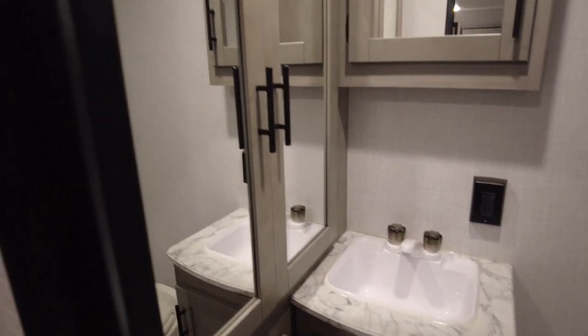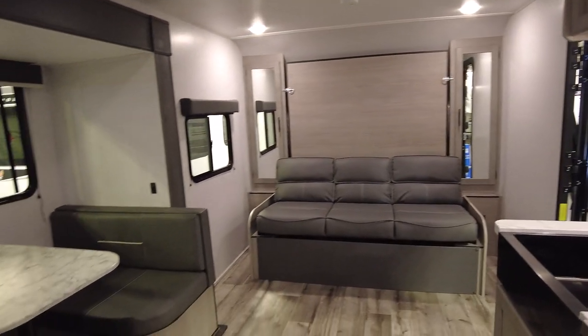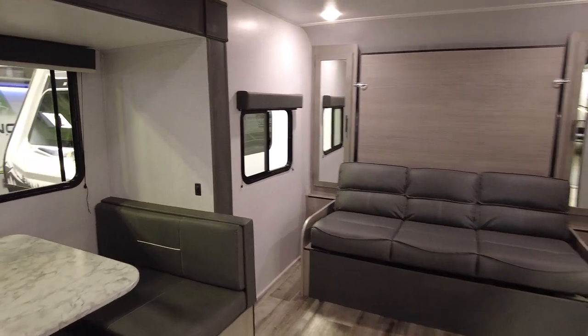The bathroom back here does have a lot of storage, which is nice. Toilet and the shower is okay size. For the price point, it's not horrible. The floor plan's decent, and I think we just kind of want to see what else is out there.